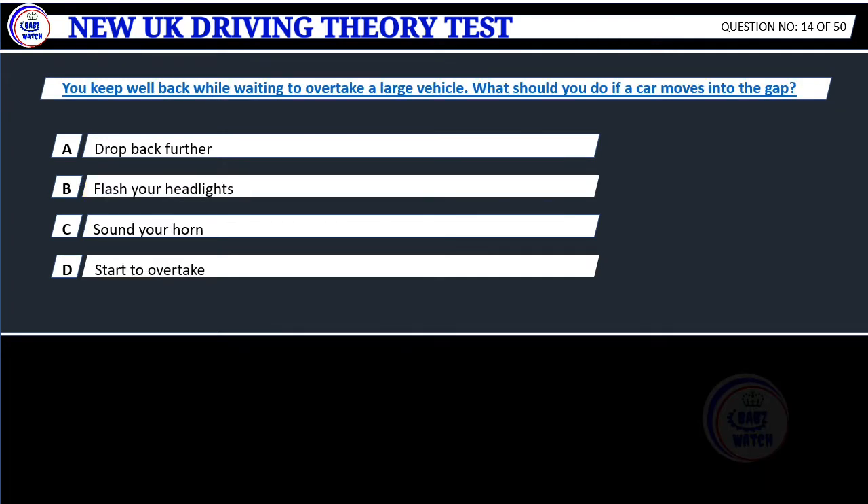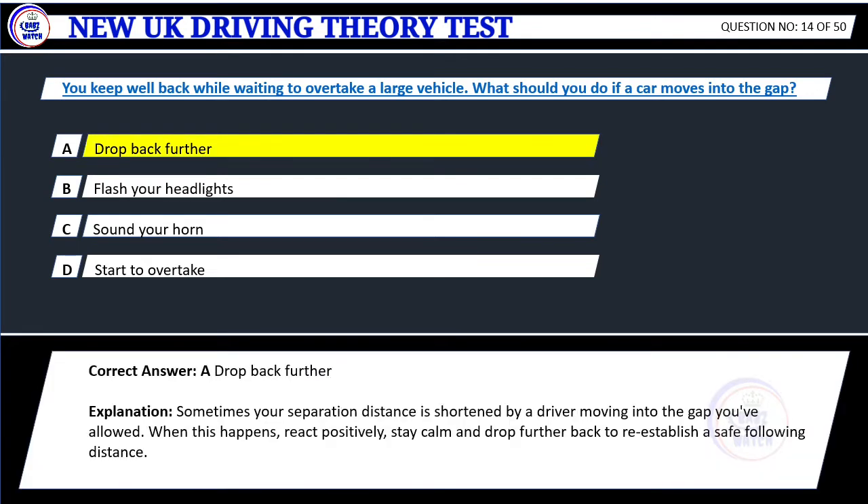Question 14. You keep well back while waiting to overtake a large vehicle. What should you do if a car moves into the gap? A. Drop back further. B. Flash your headlights. C. Sound your horn. D. Start to overtake. Correct answer: A. Drop back further. Explanation: Sometimes your separation distance is shortened by a driver moving into the gap you've allowed. When this happens, react positively. Stay calm and drop further back to re-establish a safe following distance.